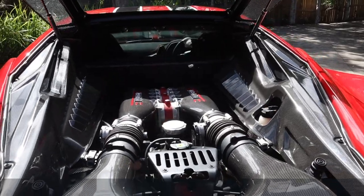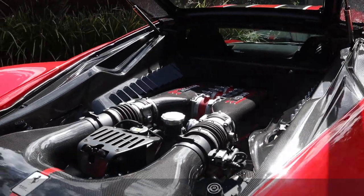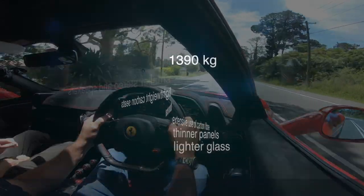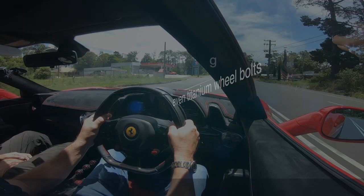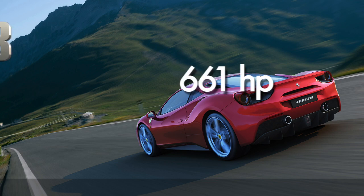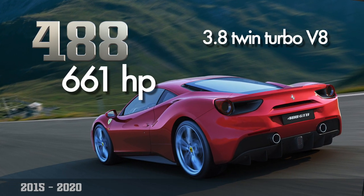This is the last of the normally aspirated V8s. It's a beautiful motor — four and a half litres. This car is significantly lighter than the standard 458, just a scrape over 1,400 kilos, whereas the standard one is 1,540. After this came the 488, which was again a big step up in power — another 100 horsepower — but turbos, and quite a different character to this car. This car is a screamer — 9,000 RPM.